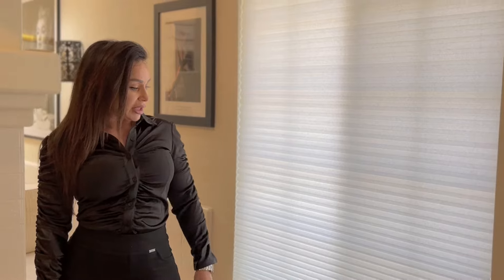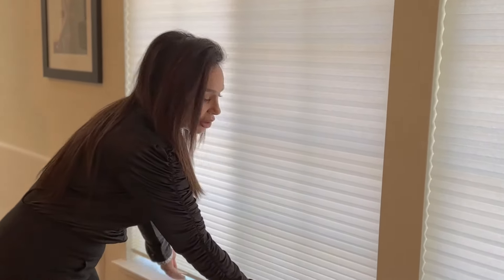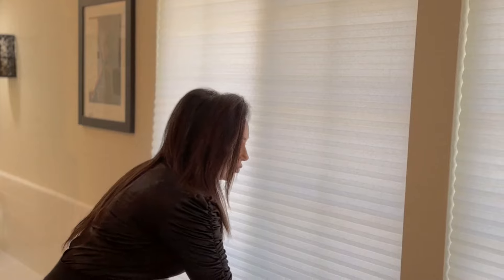We are in Folsom, California today where we've installed some Alta honeycomb shades. These are also cordless — pretty much everything is being manufactured cordless now, standard and required actually. The way these work, you're just going to lift it this way. There are actually two handles on this shade because of the size of the window, and going down like that.